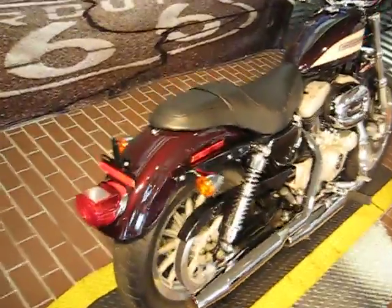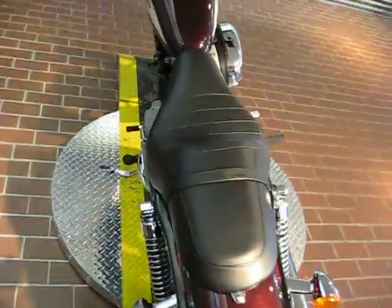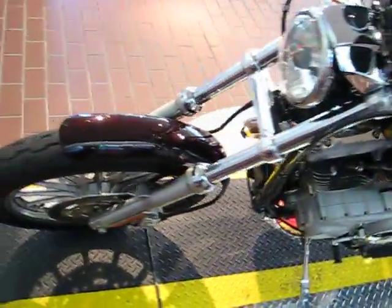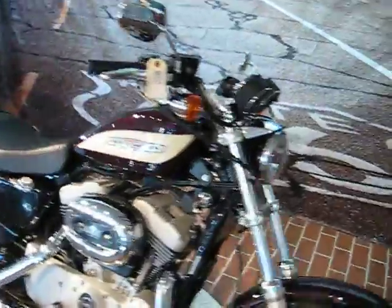In front of us is a nice 2004 XL 1200R Roadster Sportster. This is a two-tone burgundy and cream, stock number 61656, has 31,000 miles — 556 miles — and priced at $6,995.